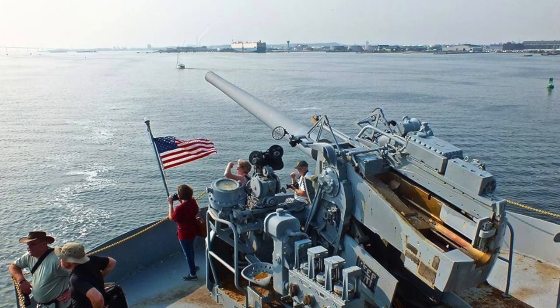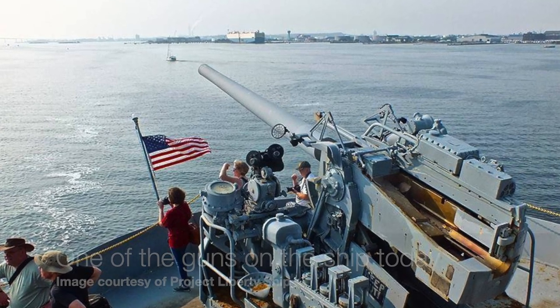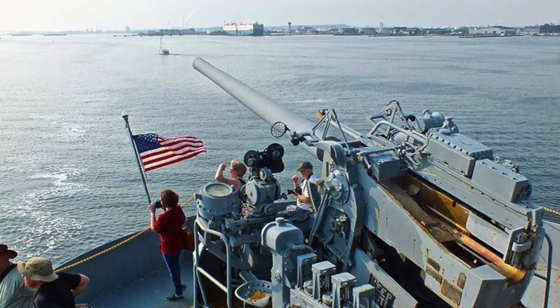Roosevelt quoted the famous line about 'give me liberty or give me death' and then said that these ships would bring liberty to Europe. And in many ways they did — so that's how they got their name. Over the war years they were transport ships, and at least one of them was even able, with its small number of guns, to sink a German warboat.